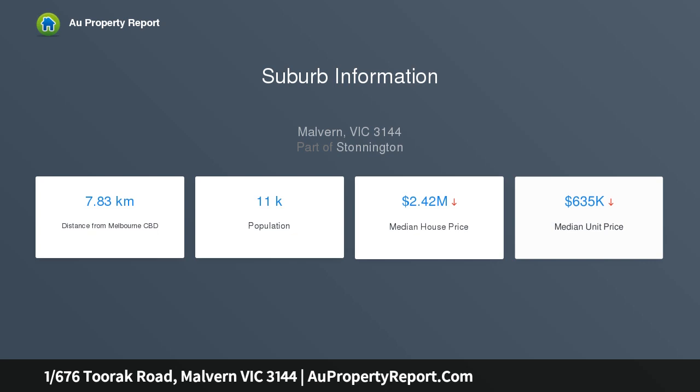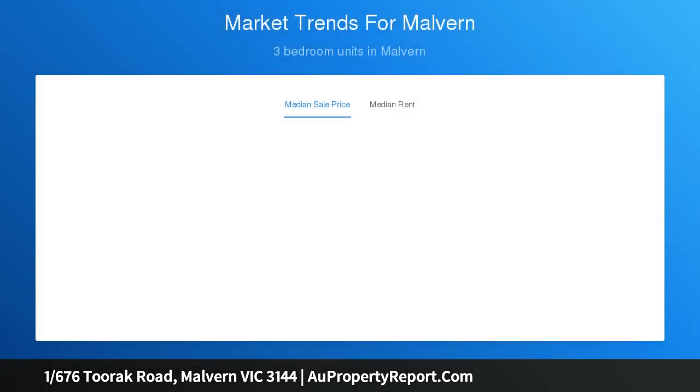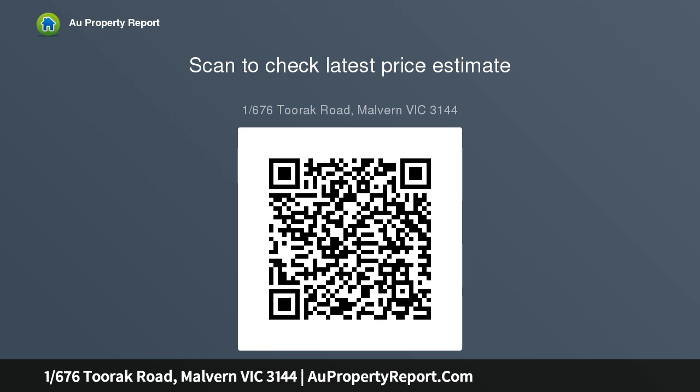Showcasing a floor plan spaced for comfort and oriented to embrace natural light from the north, generous open plan living and dining areas are complemented by a stone kitchen, Smeg appliances and dishwasher, and an expansive wraparound garden courtyard suited to outdoor meals, alfresco entertaining and soaking up the sunshine.